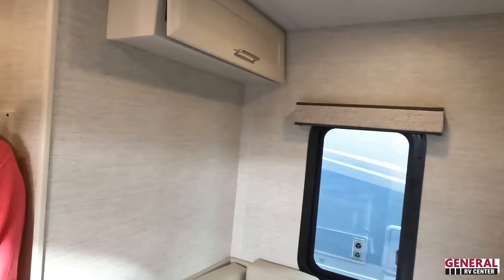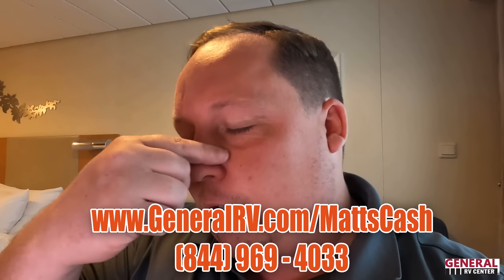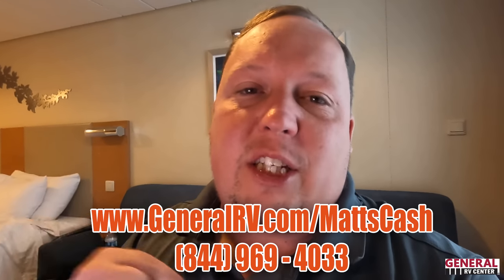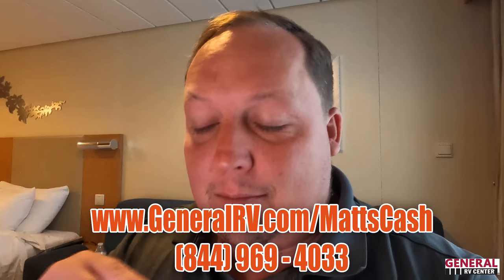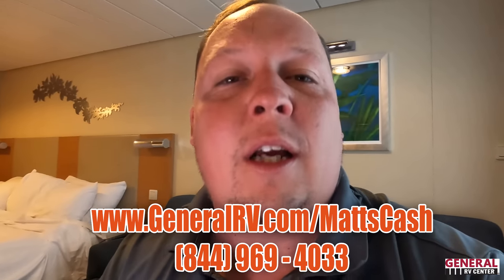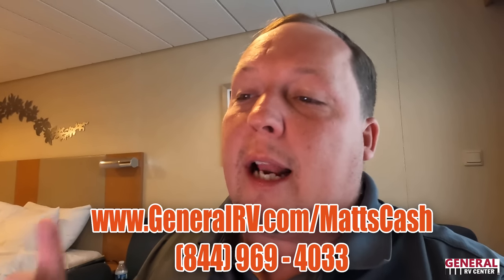Quick update on pricing: I can't find the Tiffin Midas on Tiffin's website right now, but I did see it on RV Trader and the MSRP was around $168,000 to $175,000 depending on options — that's for 2022s. If you're interested in ordering one, reach out to my team at GeneralRV.com/Matt. The MSRP will be a little higher for 2023s.